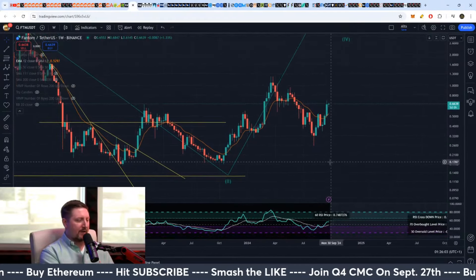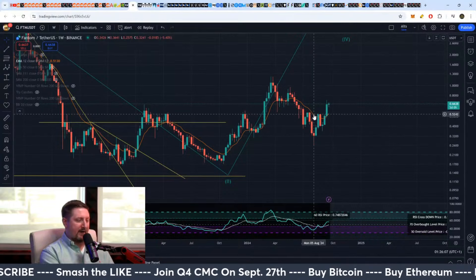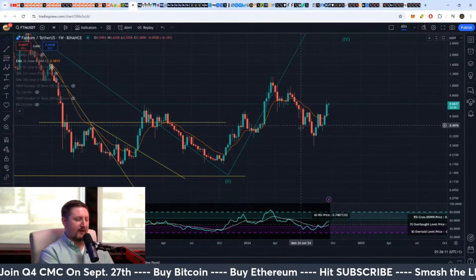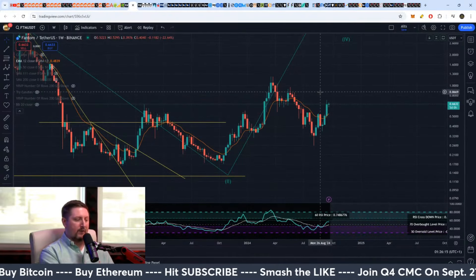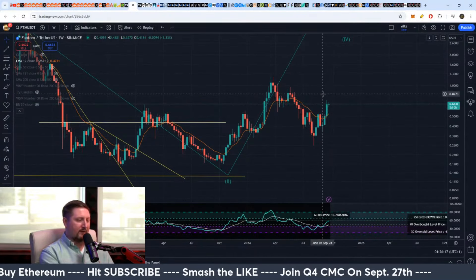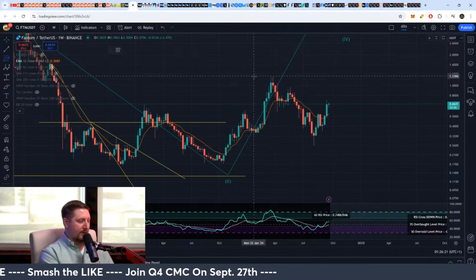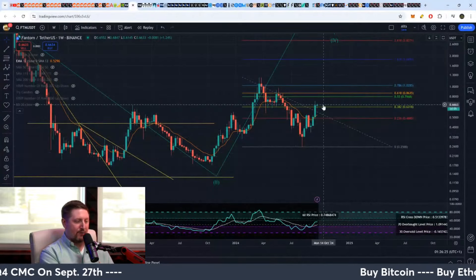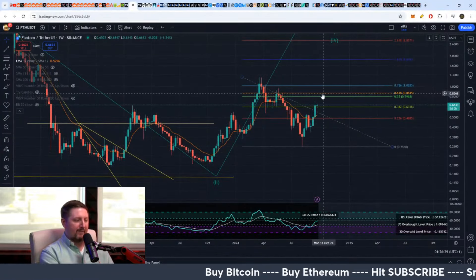With Phantom, it broke out here at about 52 cents. My minimum target — because I did recognize this bottom as a head and shoulders bottom — would bring us to about 83 cents, which is right in this next region here. If we do an extension on this, should it break out, 83 cents is right between that 0.55 and 0.618 Fibonacci level.